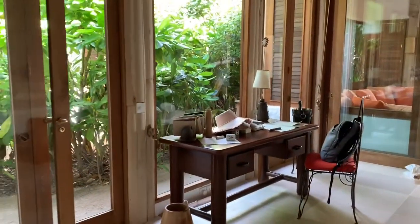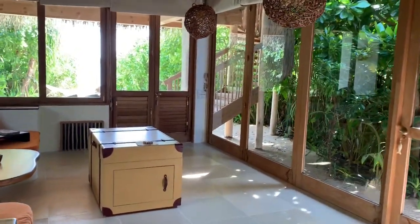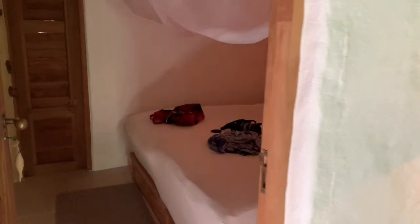Hi, Luxe Travelers! This is Jady with Luxe Travel. Thank you for clicking on this video. We're finally visiting a resort that I have always been really curious about — this is Soneva Fushi, which is the first Soneva.